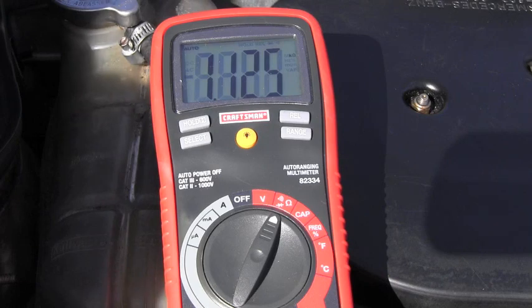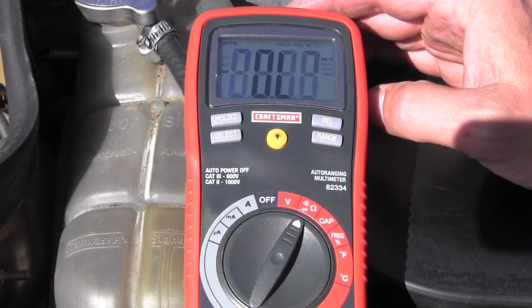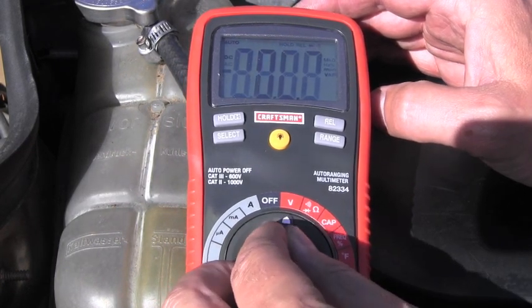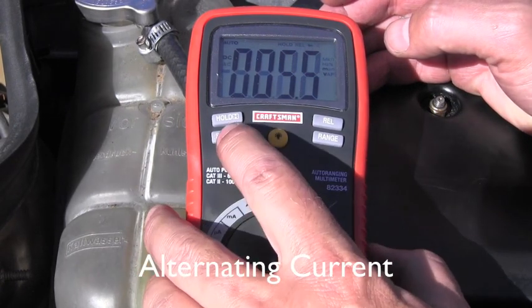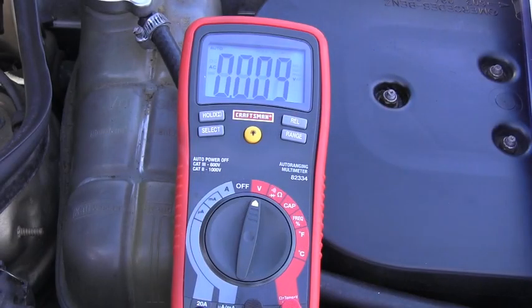I'm attaching my leads to see what the resistance is on this sensor, and it reads 1.125 kilo-ohms, which is correct. The second test will be while the engine is running, and I will be measuring voltage — not DC direct current, but AC alternating current, so I have to switch it right here.